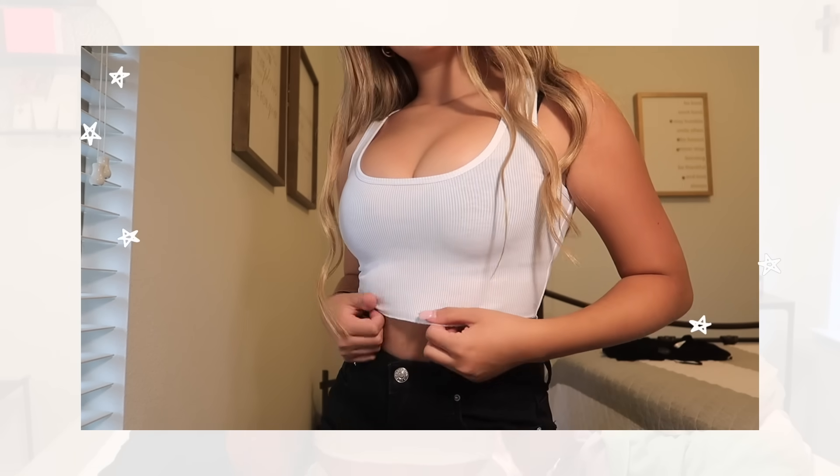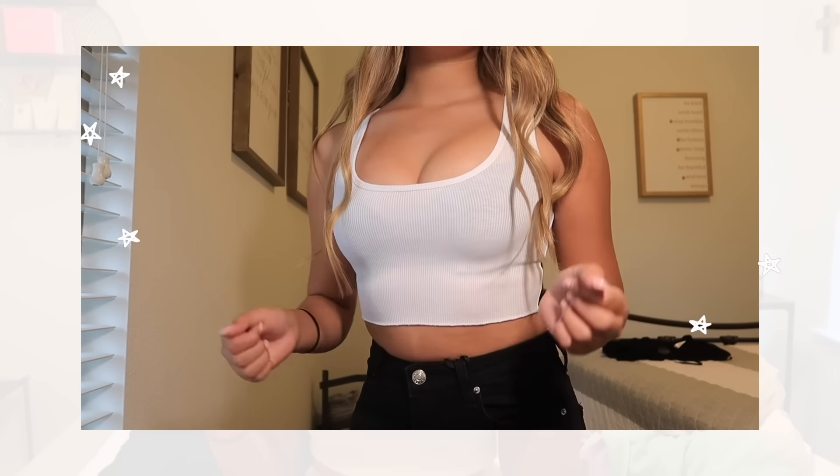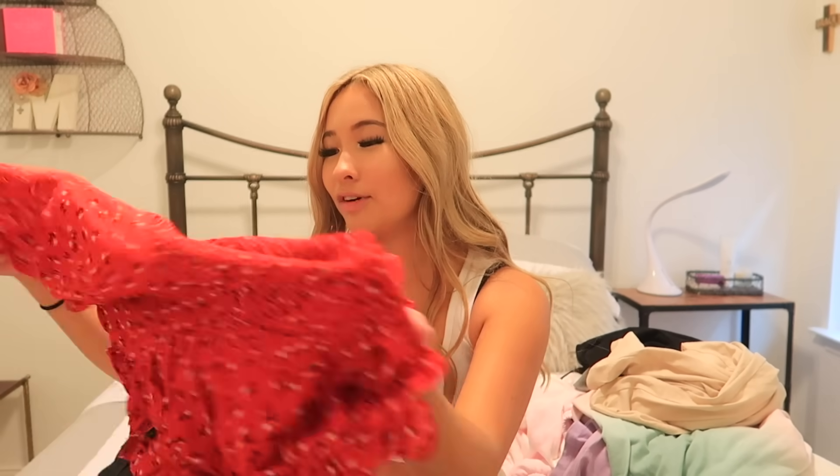We're down to our final few items. The next top is what I'm wearing right now — a white tank top. This is such a staple that you need in your closet. Black and white are essentials because you can wear this with sweatpants or just throw things over it like a cardigan. Next I have some dresses to show you guys.